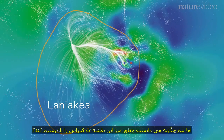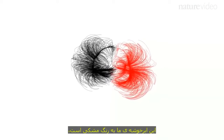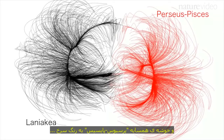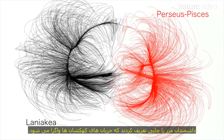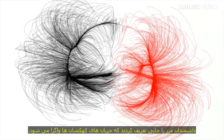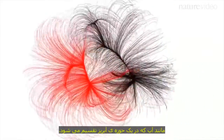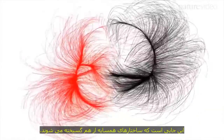But how did the team know how to redraw the boundaries of this cosmic map? Here's our supercluster in black, and a neighbouring structure, Perseus Pisces, in red. Scientists defined the boundary as the points where the flows of galaxies diverge, like water dividing at a watershed. This is where neighbouring structures shear apart.